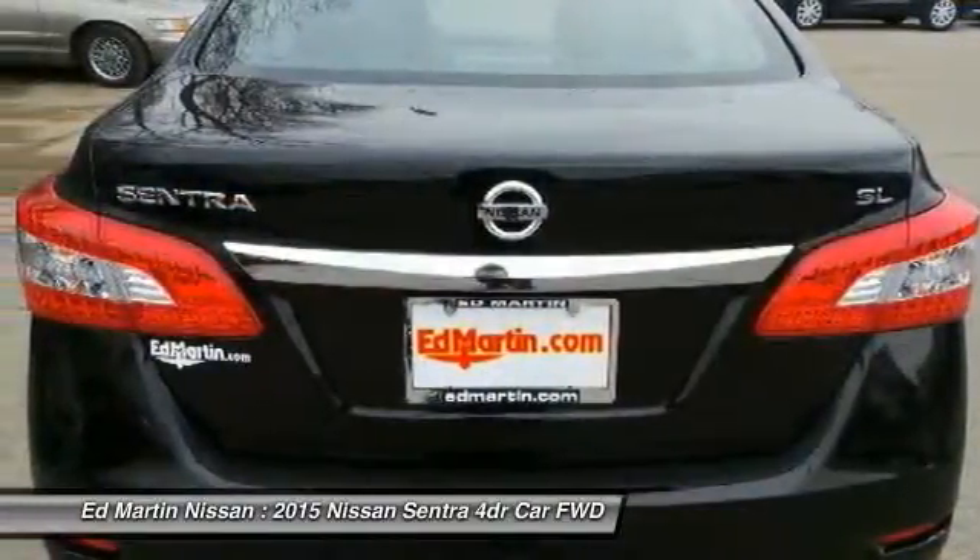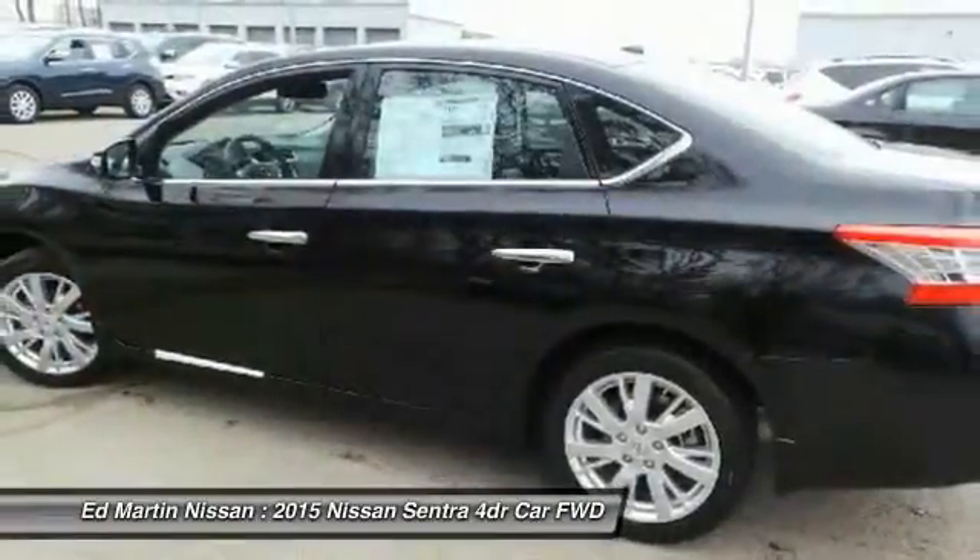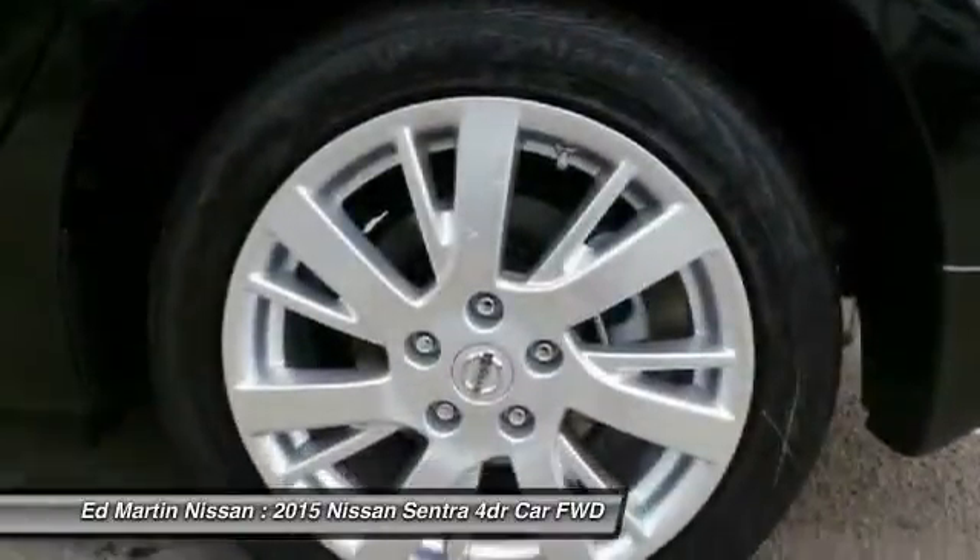Adjustable steering wheel, power steering, 4-wheel disc brakes, cruise control, aluminum wheels. Come take a test drive today.